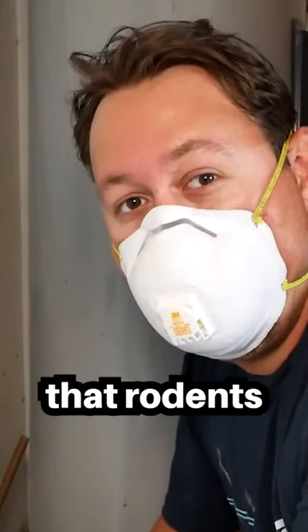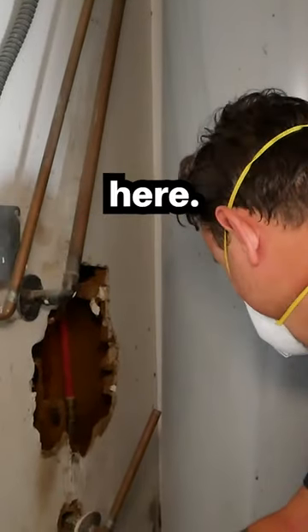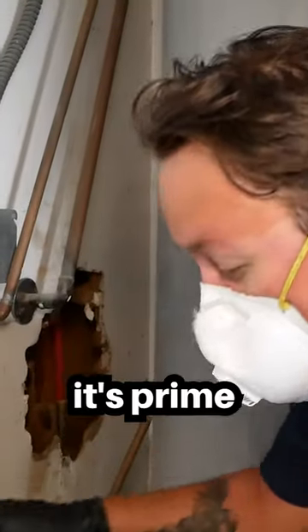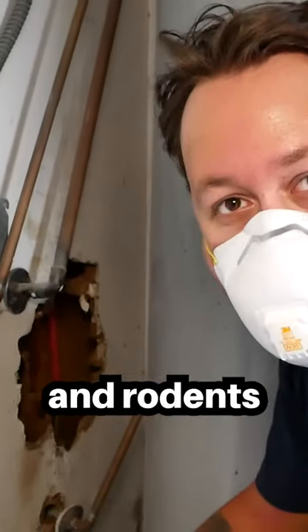There are plenty of pellets and droppings all around here. The person who lived here lived in enough filth to where it's prime breeding grounds for rats and rodents.